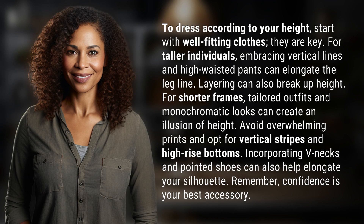For taller individuals, embracing vertical lines and high-waisted pants can elongate the leg line. Layering can also break up height.